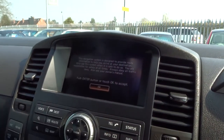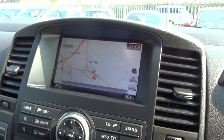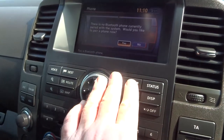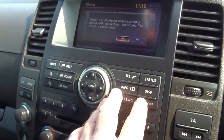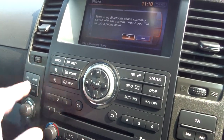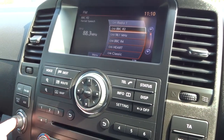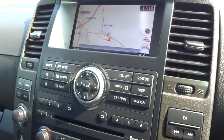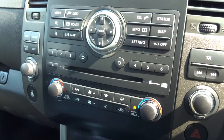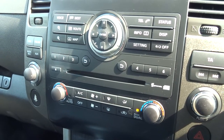Colour screen sat nav. Also on the media system you can bring up your telephone settings. It's voice activated. The radio obviously also comes up there. Down here you've got the climate control systems — dual climate control, individual for both passenger and driver, air conditioned obviously.